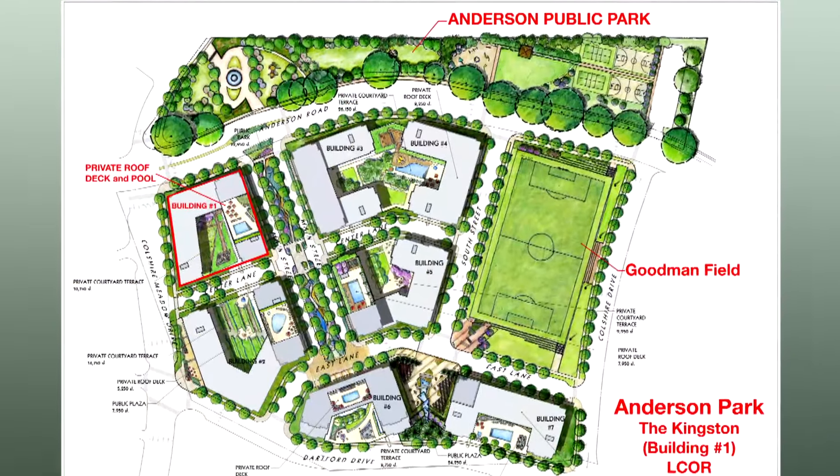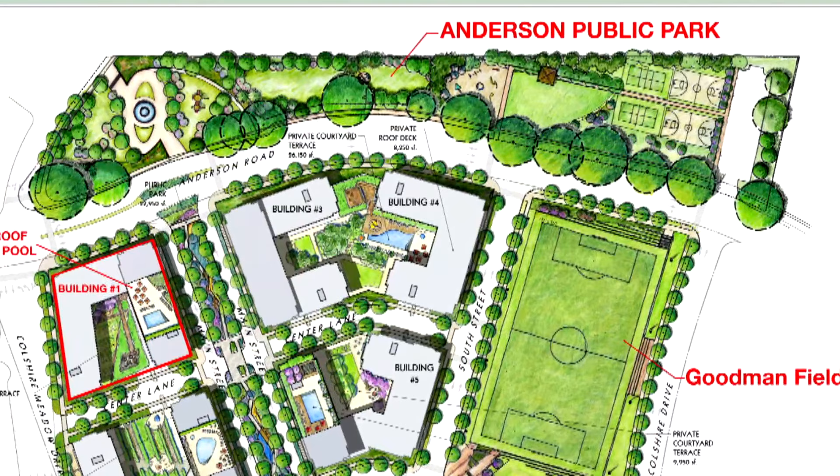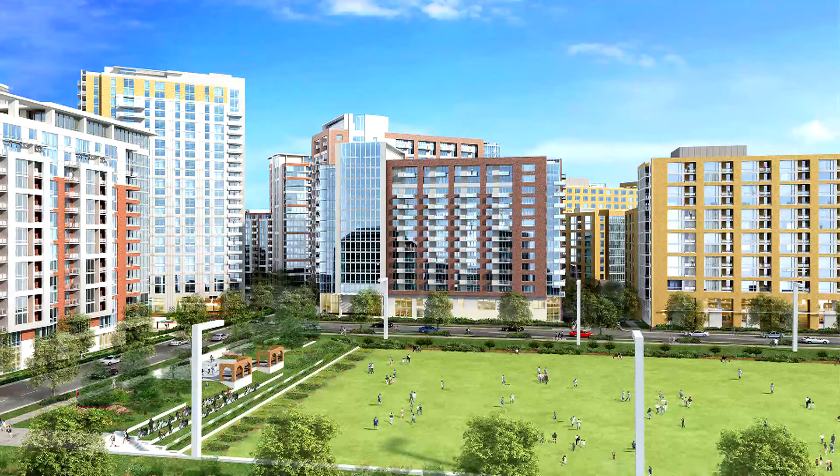At Anderson Park, we are producing two large green spaces — one being Anderson Park, which is more of a linear green area along Anderson Road. We're also producing Goodman Field, which is a full-size athletic field that will also have bleachers and will be open to the community for any sort of recreational activity.